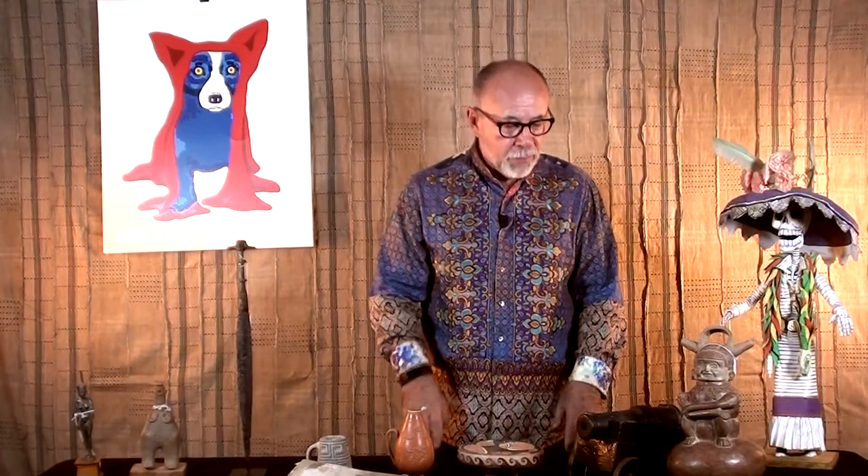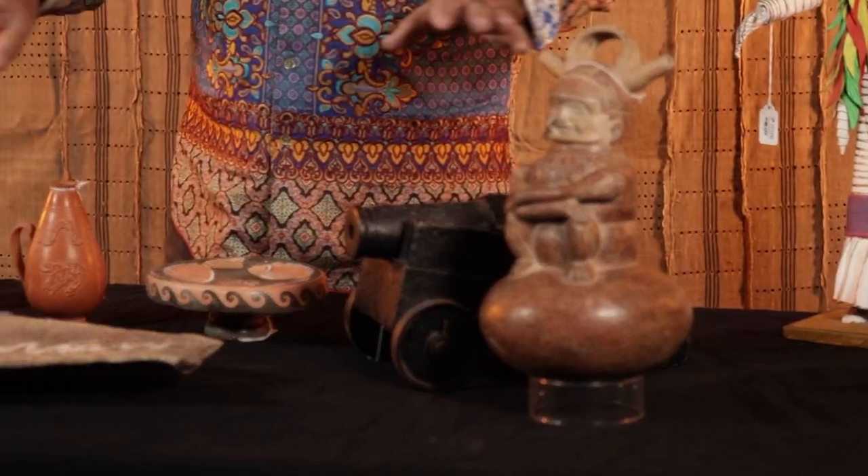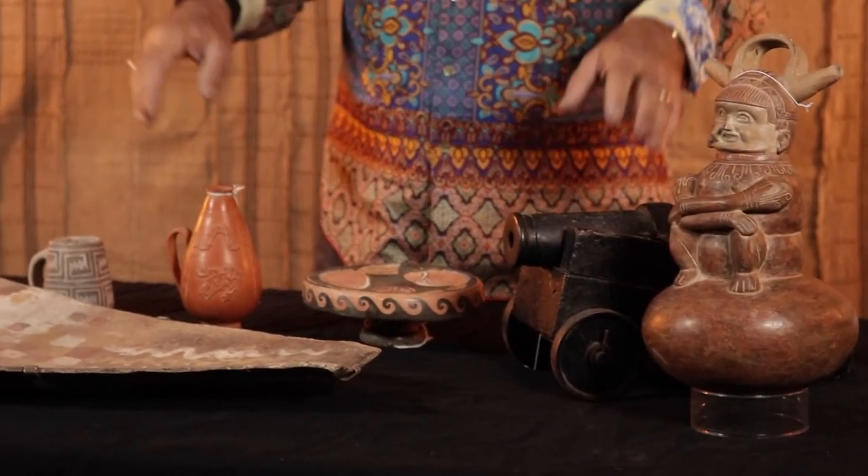I'm Bob Dodge with Artemis Gallery. On October 31st, we've got our next fine auction. These are some of my all-time favorite pieces from that sale — just some really fun things.